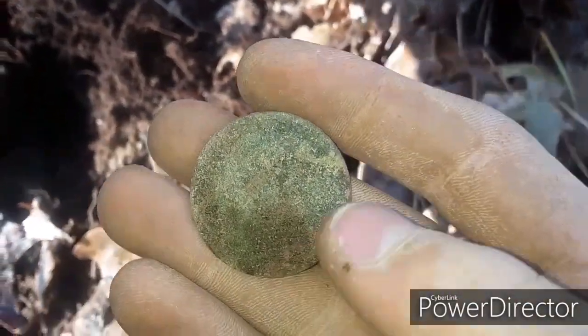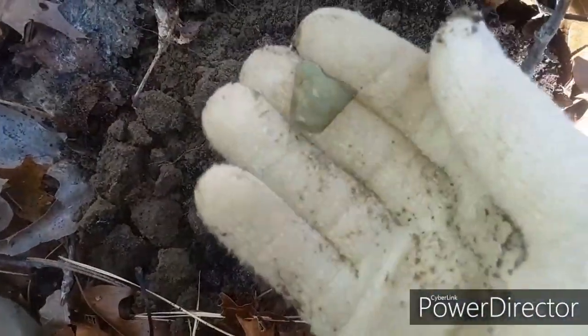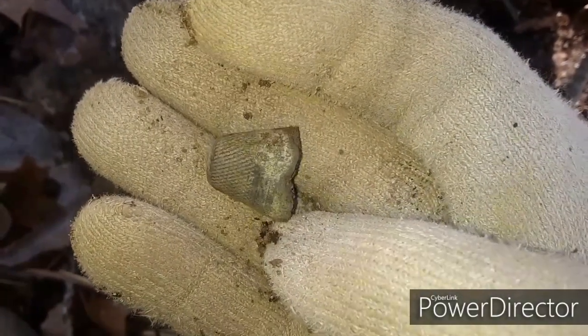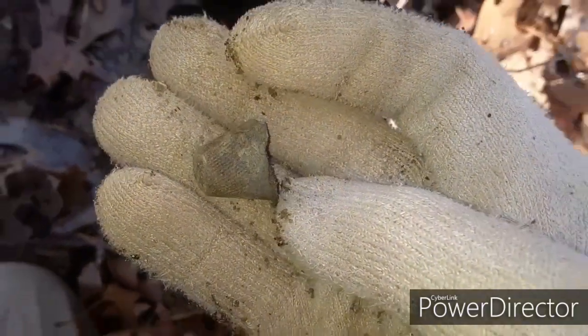I'll let you guys know when I clean it up at home. Just got another little relic — it's a copper thimble. A little bit crumbly, but maybe it used to be silver pointed, not sure. Pretty awesome — see if we can find some more.